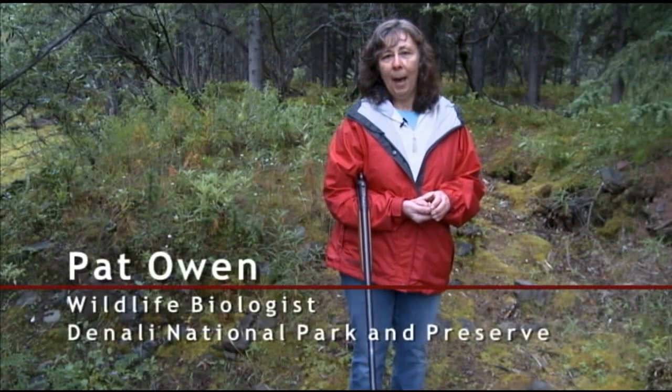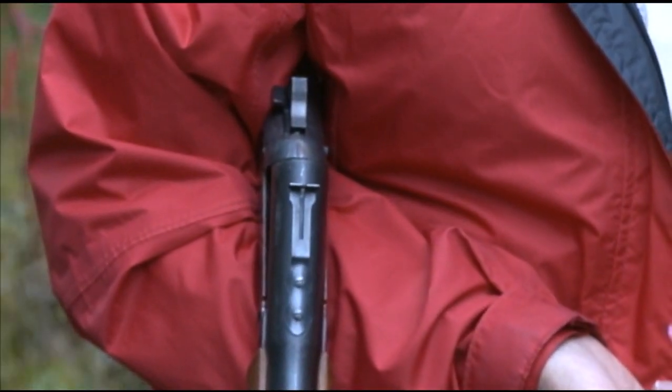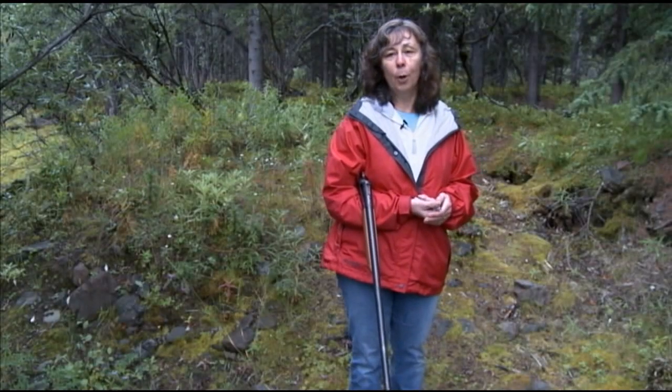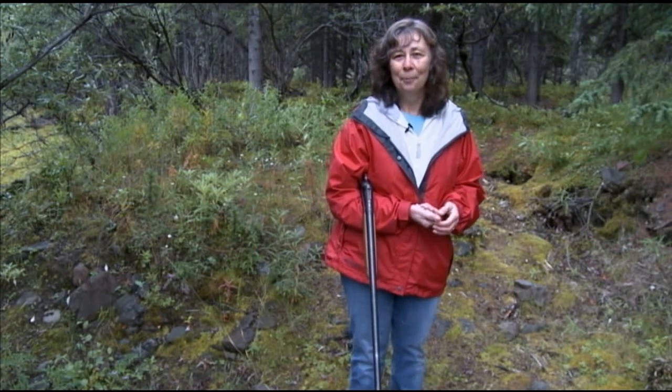My name is Pat Owen and I am a wildlife biologist at Denali National Park in Alaska. I'm actually a pretty good shot. I was given the opportunity to do some of the darting work and it turns out that I usually manage to hit them, so that's a good thing when you're doing this.